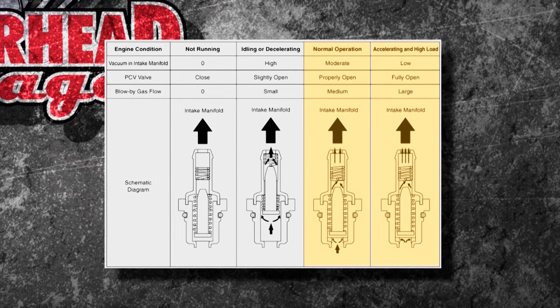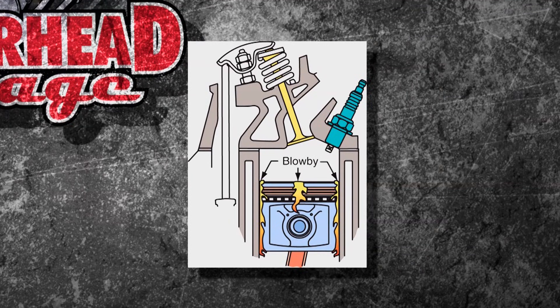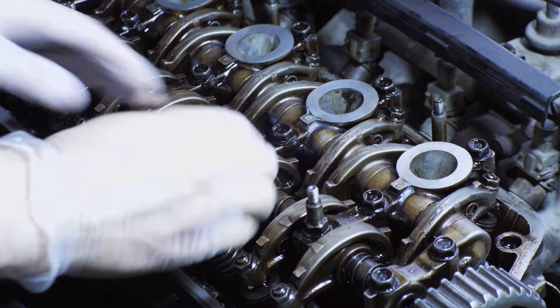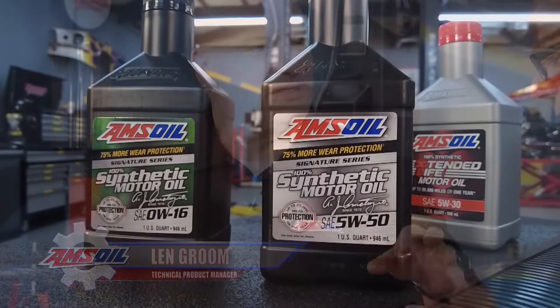The best time for the PCV to work is at normal operation — accelerating or under high load. You can see it's partially open, and when you're really on it with a lot of load it goes to about midway open, sucking all that blow-by out of the crankcase. This valve is stuck in the valve cover, and with that much vacuum it's very easy to suck oil up into it.